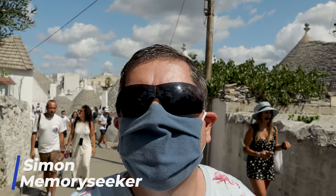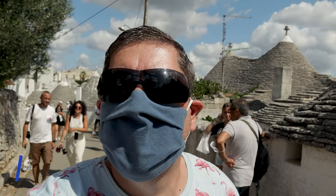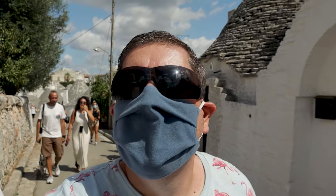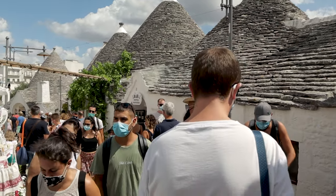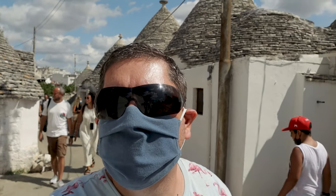We're here in the middle of August and I don't think we could have picked a busier time to come. The Italians are on holiday this month, making it a very busy period. Everybody is out viewing the tourist attractions and this is probably one of the most popular places to visit, so everybody is here today. But we'll work our way around and see how we get on.